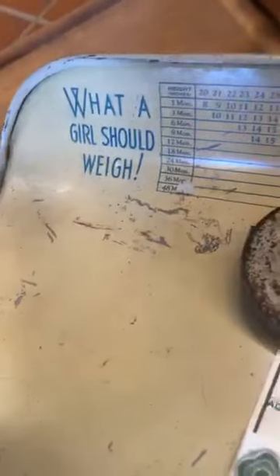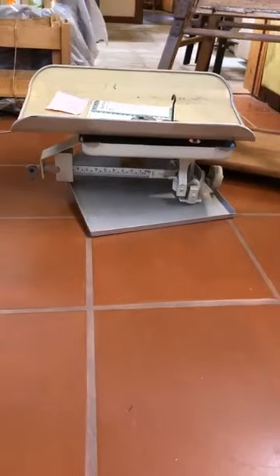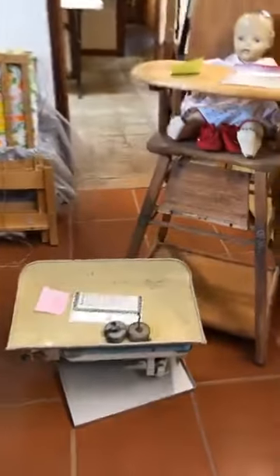Item number 71 is a vintage high chair for 20 dollars. We wouldn't use it for children today as it would be unsafe, but great for a shop or for dolls. Number 72 is a vintage baby scale at 40 dollars — it shows what a boy should weigh and what a girl should weigh, with the weights. It would be super cute as a display in a baby room or for a baby shower.